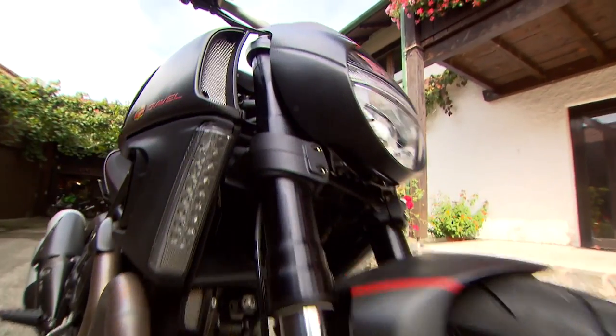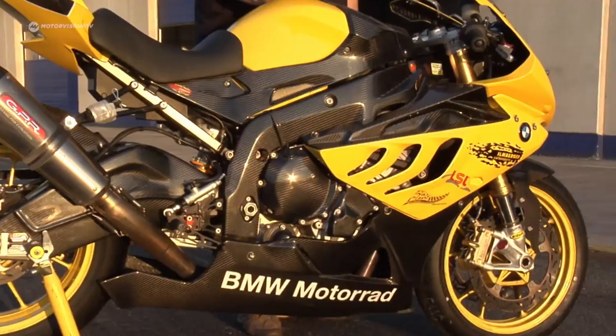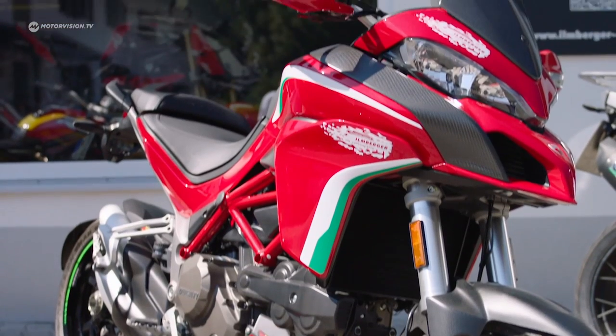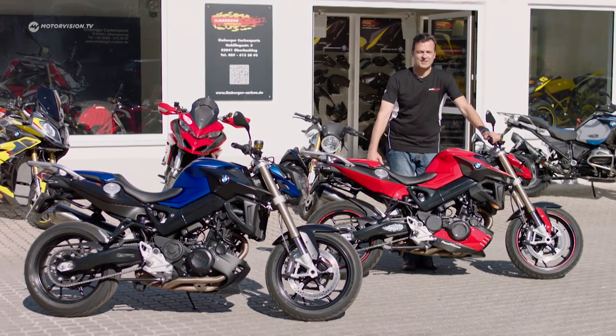Carbon, that glamorous high-tech material from space travel and Formula One, is becoming more and more popular with motorcycles. After racing and sports motorcycles, more and more series bikes benefit from the ultra-light and stable but also expensive carbon parts. Carbon or not carbon — that is the question here today.